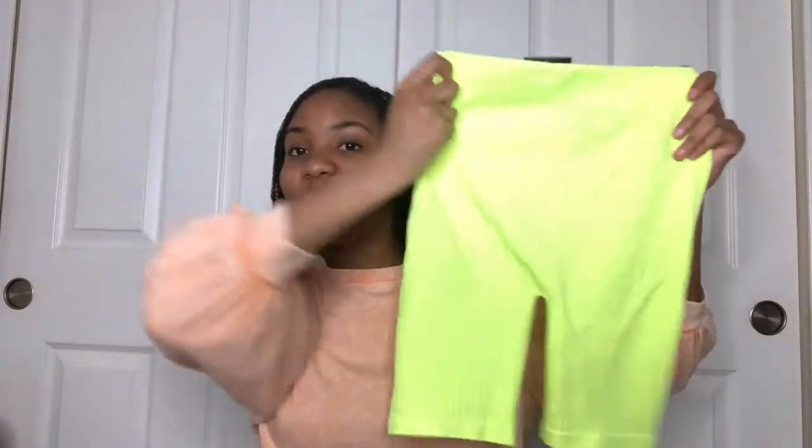I didn't realize how bright these were until they came in the mail, but they are literal neon green biker shorts — they are glowing in the light. I thought they would add that extra pop of color to any outfit that's looking a bit dull. They were very cheap — like three or five dollars — and they're really comfy.